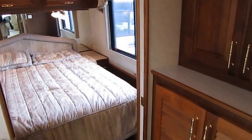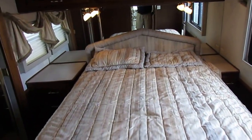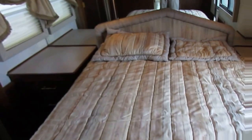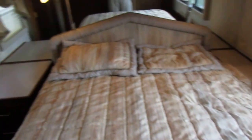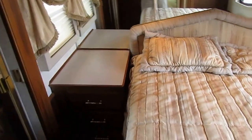We offer nationwide delivery at cost. Whatever it costs us to bring it to you — fuel, my driver's wage, and getting them back home — that's what we charge you. We make no profit on delivery.